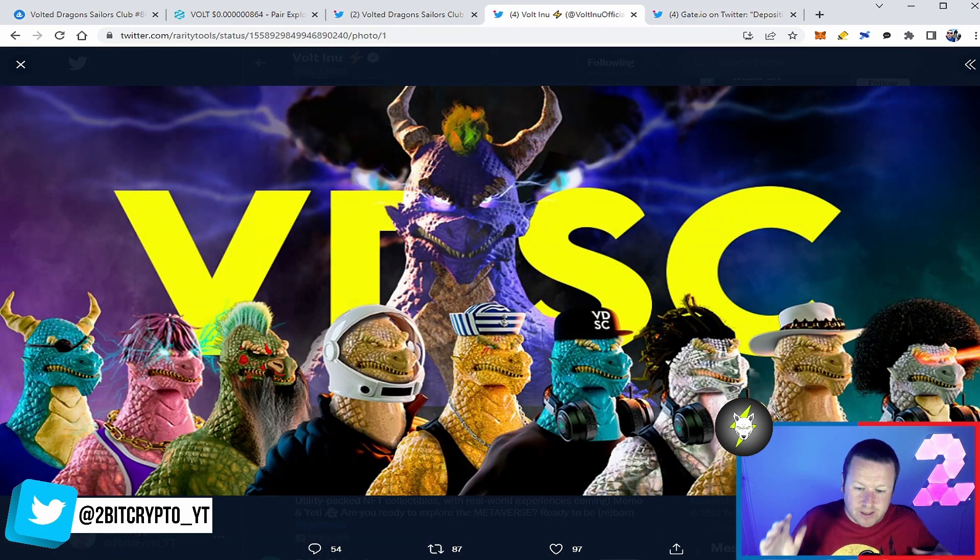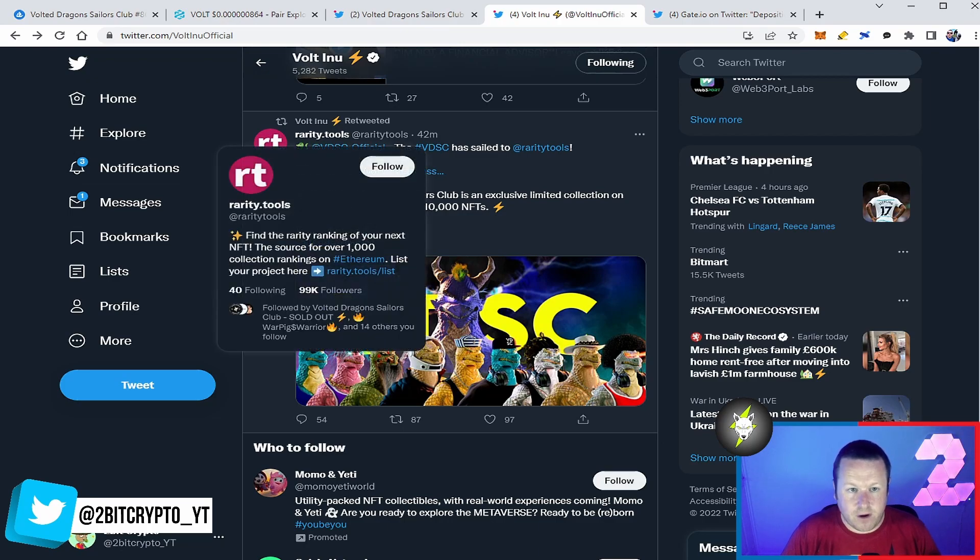Finally, for the Vaulted Dragon Sailors Club — do not sleep on these. The rarity tools information is out; you can click the link and check how rare your NFT is. It's an exclusive limited collection on ETH with a total supply of 10,000 NFTs. Vault has landed so much utility — we've got the game, the NFTs, the project, Vaulted Swap and Vaulted Change, which will be a one-of-a-kind deflationary exchange through Vault Inu making any token on there deflationary. Make sure you subscribe, hit the like button on your way out, and I'll see you in the next video.